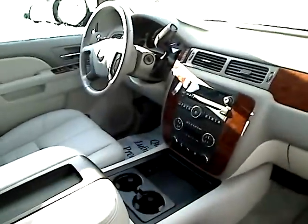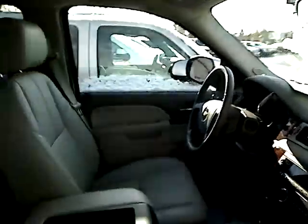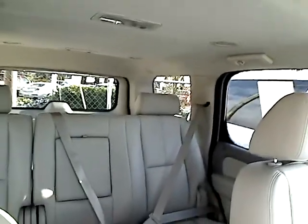Inside we have a CD player, air conditioner, heater, and automatic transmission with cruise control. Really nice leather interior, all in good condition. And lots of space in the back — you've got the two rows of seats plus the trunk space back there.